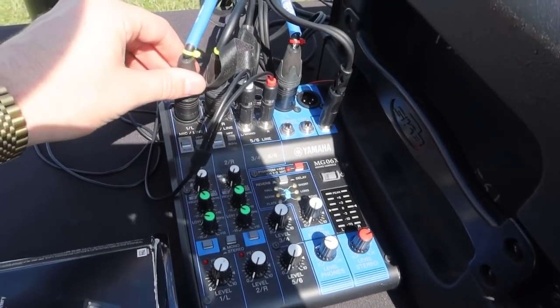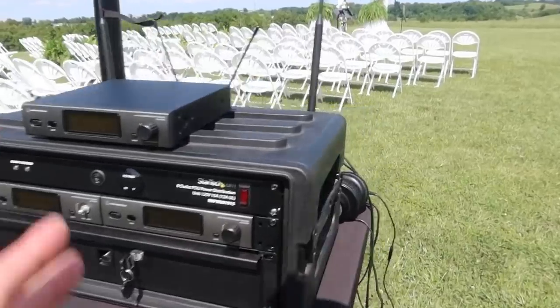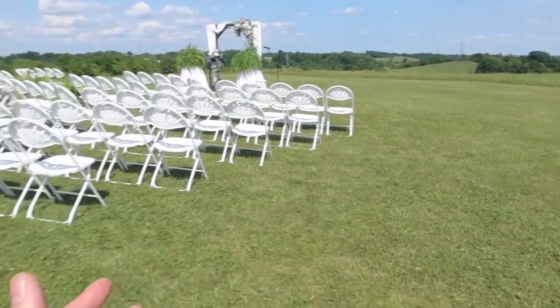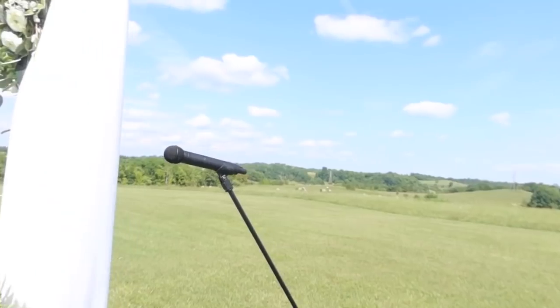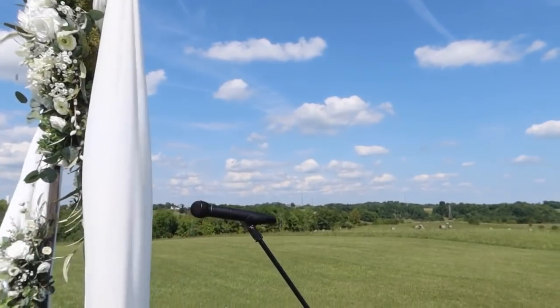We also have a third handheld mic for readings today. All the audio is processing through the Yamaha MG06 FX, and our videographer is tapping in for a recording as well. All of the audio will come out of the LD Systems Maui 5 Go right here, which we'll move over there shortly. I was just charging it up — better safe than sorry. All our mics are Audio Technica 3000 4th gen handhelds and lapels. That's the ceremony setup.